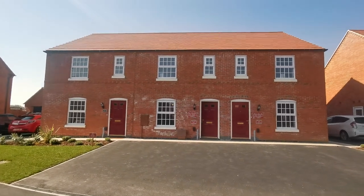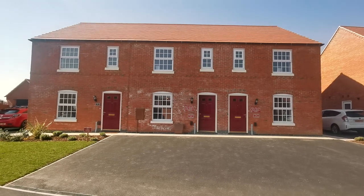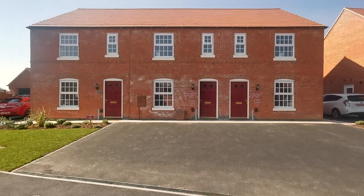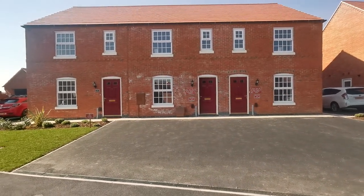Welcome to Davidson Homes at Marbury Place in St Finn Derby on this glorious sunny morning. My name is Jar Jar and I'm the sales manager for this development. Today I'm going to show you Plot 29, which is our mid three bedroom terrace.